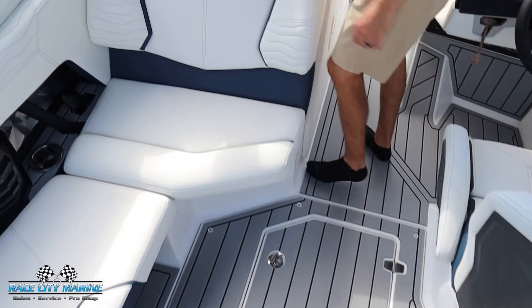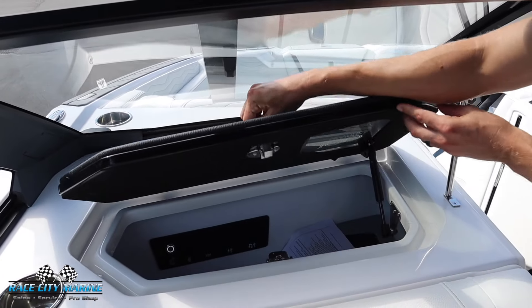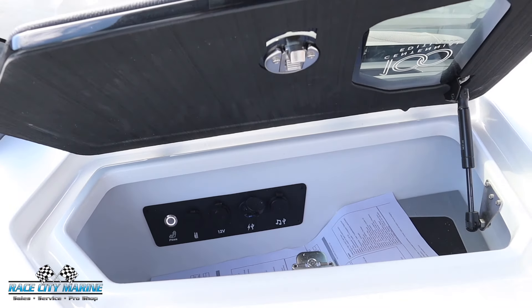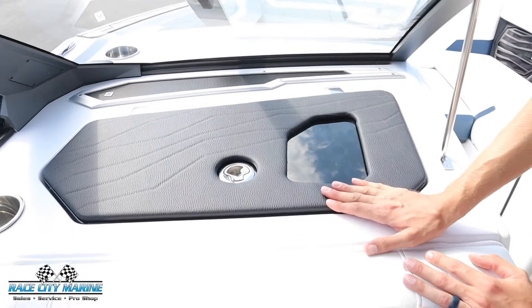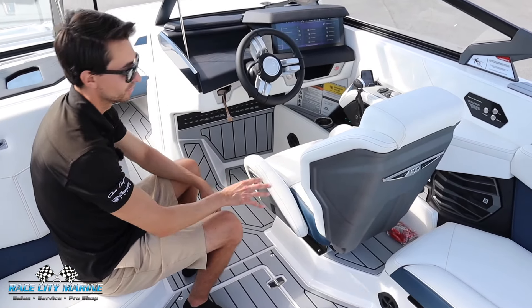On the glove box there is a small window with the 100th anniversary logo nicely etched into the clear portion. We have a heater for the passenger seat, a couple of auxiliary inputs, and a lot of hidden storage.